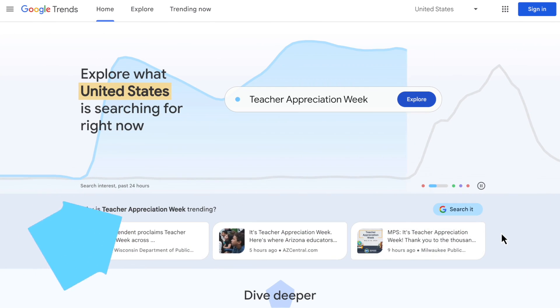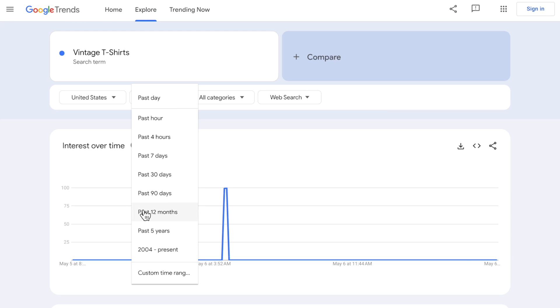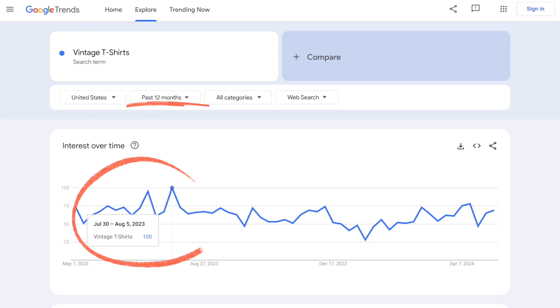A good place to start is with our first tool, Google Trends. This is exactly what it sounds like — Google Trends lets you explore what people search for in a given place and time period. This graph, for example, shows interest in the search term 'vintage t-shirts' in the past 12 months. As you can see, there is a spike in July because of summer.